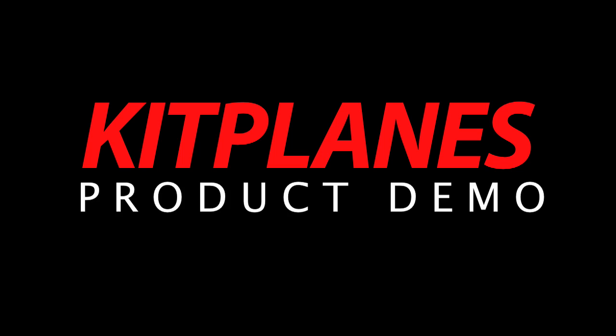So that's been the Advanced Flight Synthetic Vision EFIS we've had a chance to fly with. Thanks for the time, Rob. This is Mark Cook with Kit Planes Magazine. For more information, you can go to www.advancedflight.com and you'll find a lot more about this. Thanks for watching — we'll see you next time.